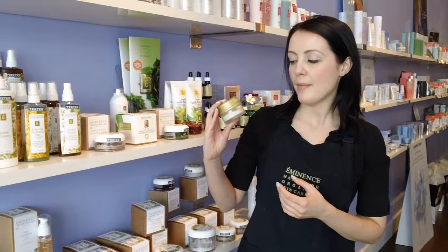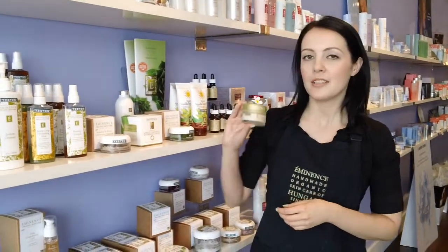Hi, it's Rebecca from Spa Boutique. Today we'll be talking about Eminence Apricot Chamomile Nourishing Cream. This is a cream from Eminence's Biodynamic Collection.